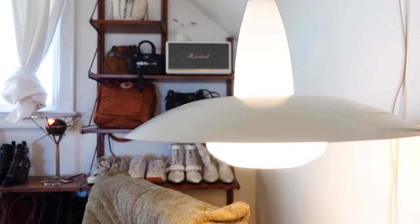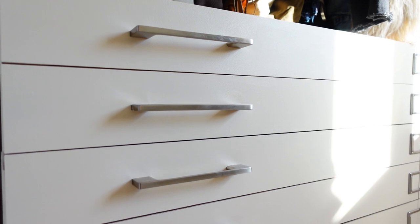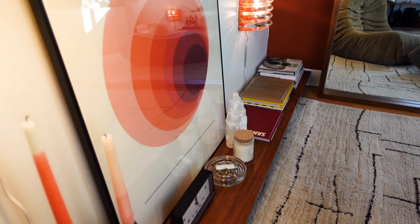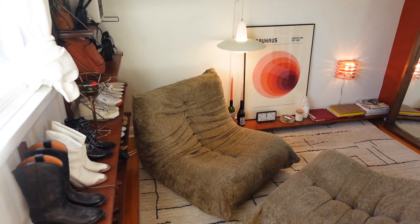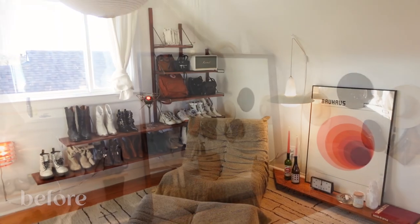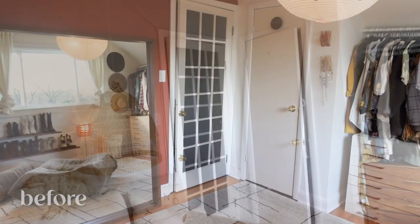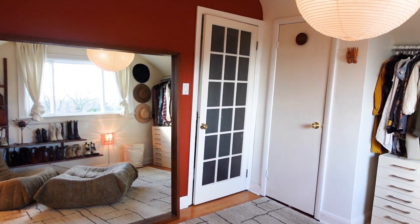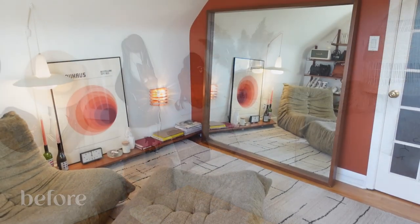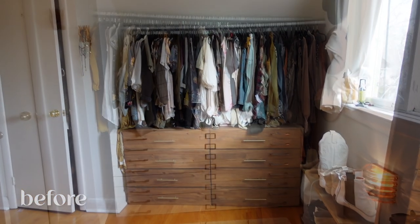Alright guys, here it is — the final finished space. The room makeover is complete. I love the style of this room, whatever we're calling it — retro 70s, mid-century. I think it's so cool, especially where we came from before: the very boho, bright space. This is a total 180, and I am obsessed with how it's looking right now. I am curious to hear your thoughts on this room because I don't think this is going to be everyone's style, so please leave me a comment — tell me what you think.